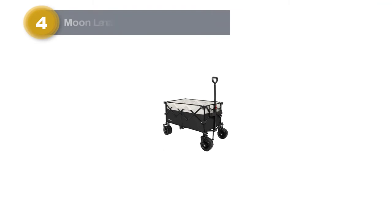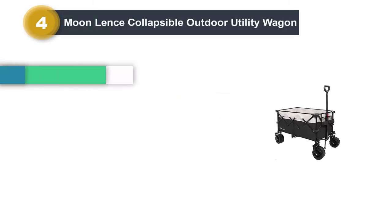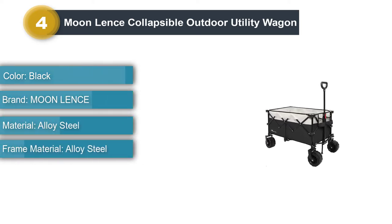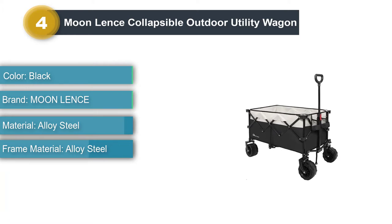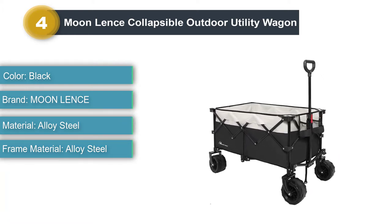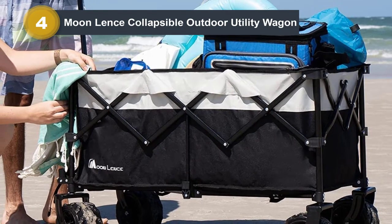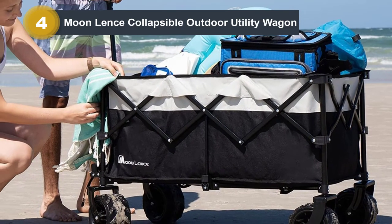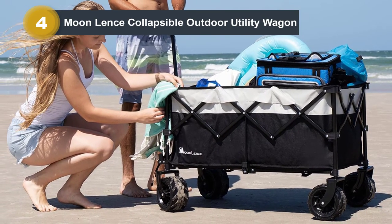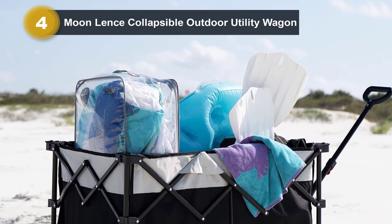Number 4: Moonlens Collapsible Outdoor Utility Wagon. Measuring 36.6x22.4x23.6 inches and capable of holding up to 220 pounds, you can transport some serious beach gear in the Moonlens Collapsible Outdoor Utility Wagon. The fabric is waterproof and the telescoping handle can be adjusted to fit your height. At the end of the day, fold it up by pulling on the easy-access handle at the bottom of the wagon and store it in its convenient carrying case.